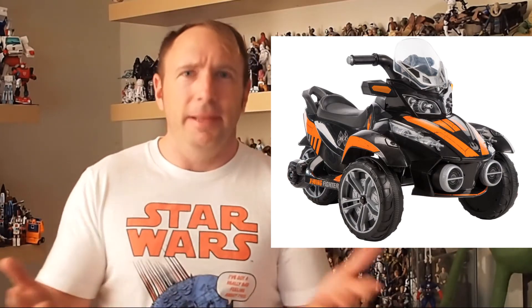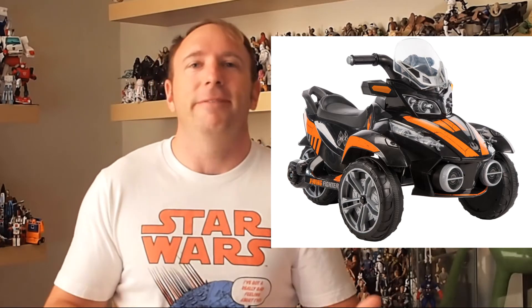The second is, and I have a picture of this which I'll show here, a big battery-powered X-Wing fighter ride-on for kids. You know, like a Power Wheel if you're old enough, but instead of just being a plain old Jeep or something like that, it's an X-Wing fighter. How cool is that? I've sent a note asking if they make them in adult sizes because I wouldn't mind a Star Wars quad myself.